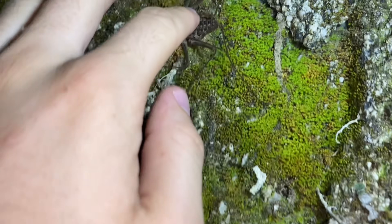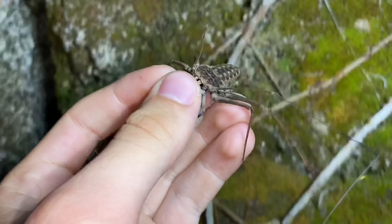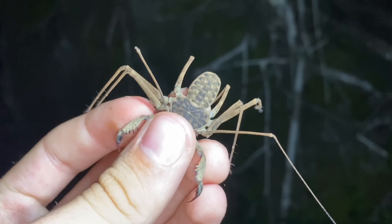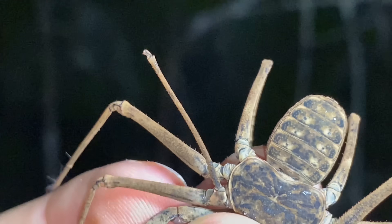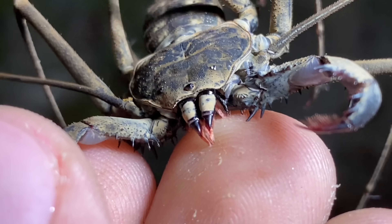The second animal is right up here. Here it is — and you can see that this one is missing part of its right first leg. You can also see that this one is trying to bite me, which is a bit rare with tailless whip scorpions.